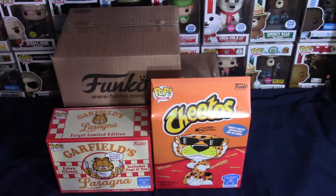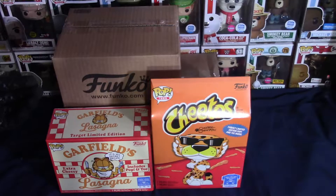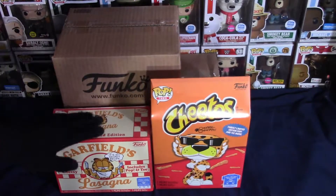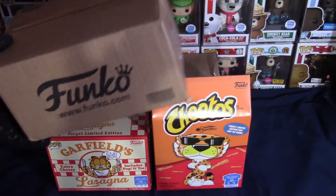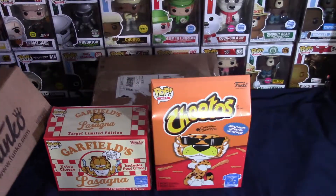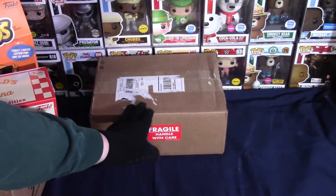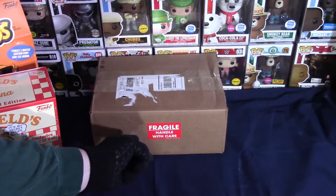What's up guys, it's your boy G Money Pops, and today we have some boxes here that we need to open. We have two exclusive items from TargetCon, a Funko Shop exclusive, and one Poptopia $25 guaranteed value mystery box that we need to unbox.